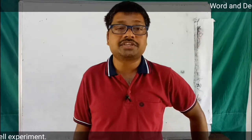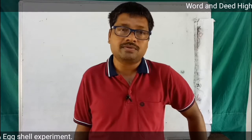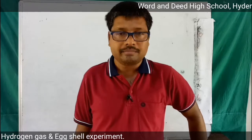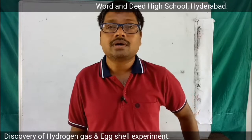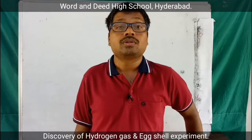As early as 1671, there was a scientist named Robert Boyle. Robert Boyle and his team of scientists worked together with acids and metals like iron. In the process of experimenting, they produced a gas. But the scientists, including Robert, did not know the name or the properties of the gas.